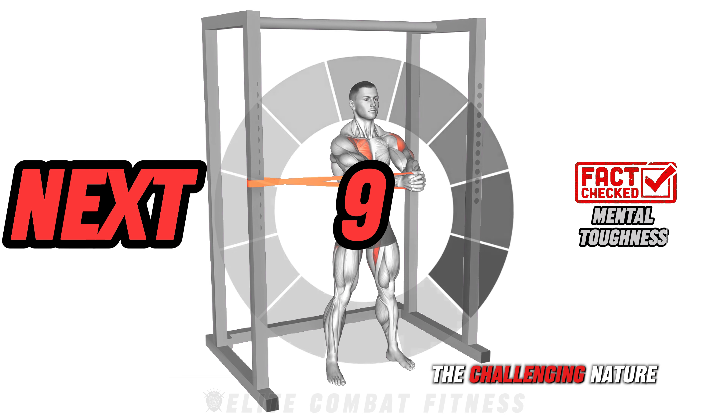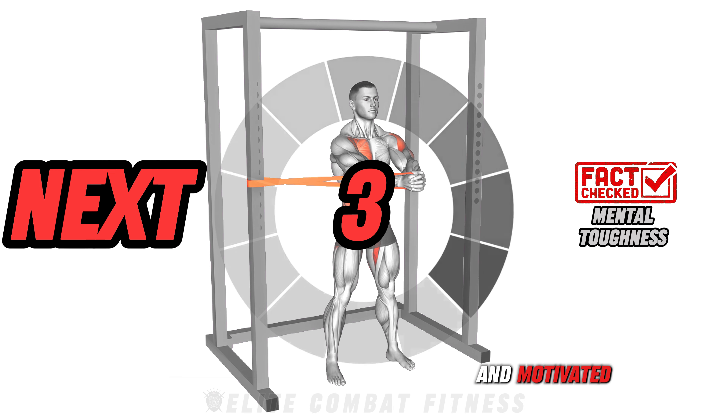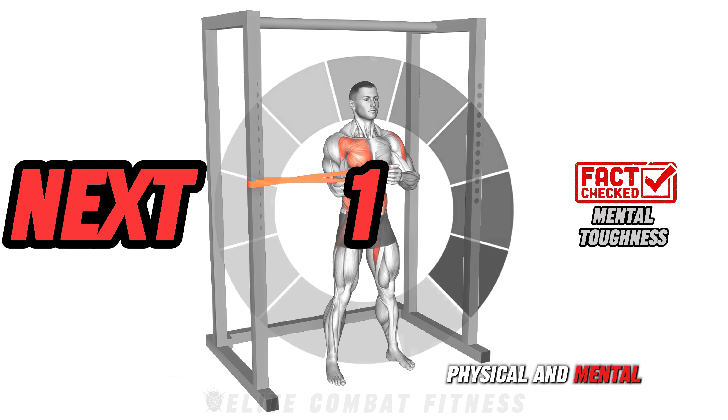Did you know? The challenging nature of MMA training builds mental resilience, helping you stay focused and motivated to push through physical and mental barriers.